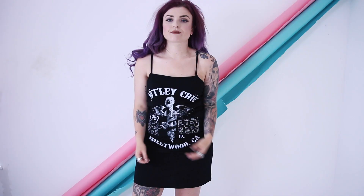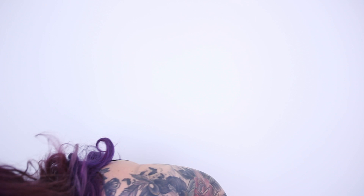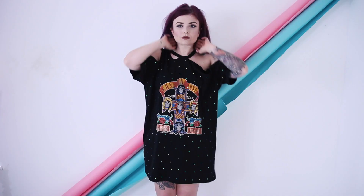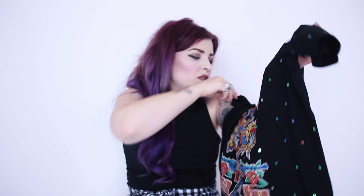Oh my god, this was in the sale — someone sent me the link to this. It's a Mötley Crüe dress, 'Cause I'm alive, live wire!' Teenage me would have died for this, it's just so cool. And the next thing, which is also merch, is this Guns N' Roses dress. The print's a bit dodgy but it's covered in sequins — look at that! It's got a weird choker kind of neck and cold shoulder sleeves, 'Summer Jam Guns N' Roses 88' with a little stadium. It's from a brand called Sacred Hawk.